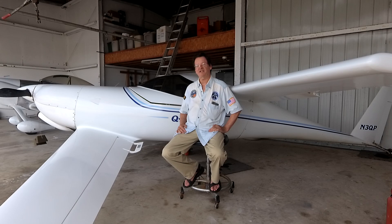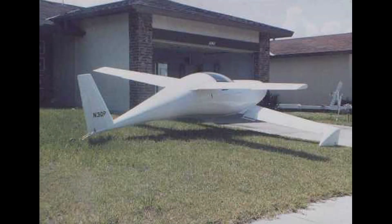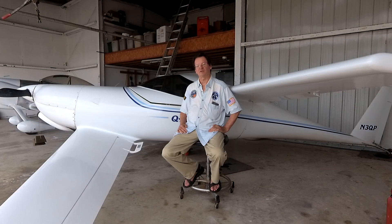A year and a half later, I rolled the thing out. Here's a picture of it sitting on the front lawn of my house after I put it together — I couldn't get the whole plane assembled inside the garage. I could have either the engine on and the body, or the tail cone, but not both. So this picture is the first time it was actually a whole airplane in one piece.